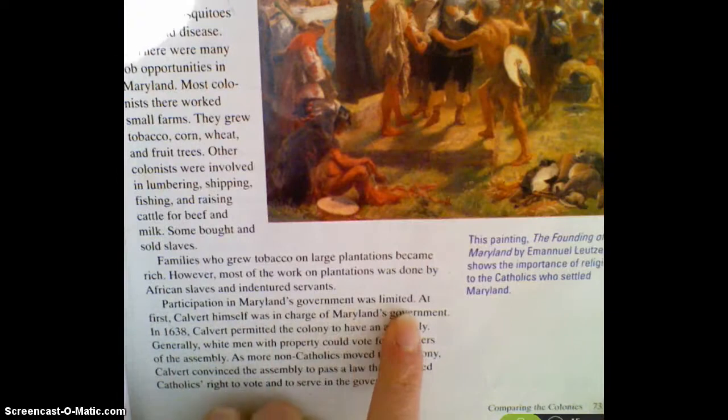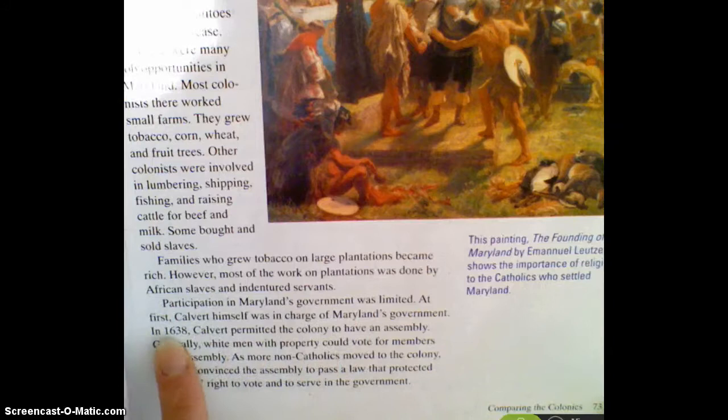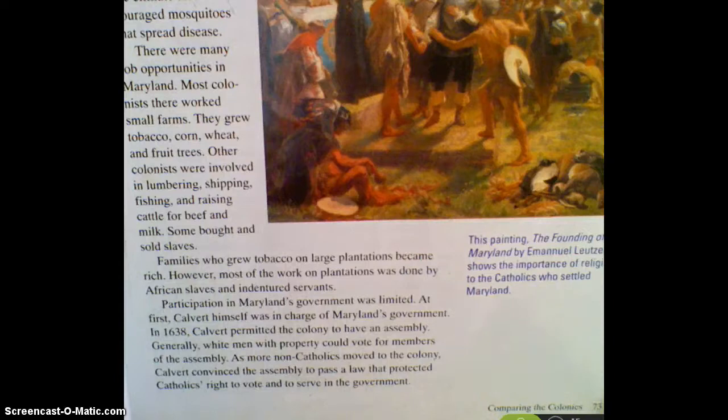Participation in Maryland's government was limited. At first, Calvert himself was in charge of Maryland's government. But in 1638, Calvert permitted the colony to have an assembly. Generally, white men with property were the ones that could vote for members of the assembly. As more non-Catholics moved to the colony, Calvert convinced the assembly to pass a law that protected the Catholics' right to vote and to serve in their government. So over time, the government changed — it started with just Calvert in charge, but then it changed to allow others to participate as well.